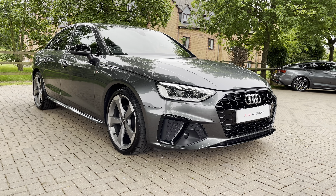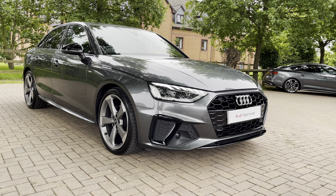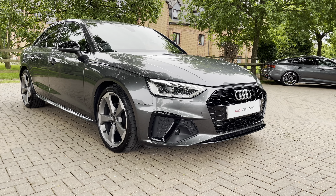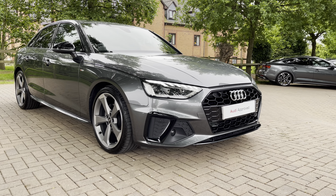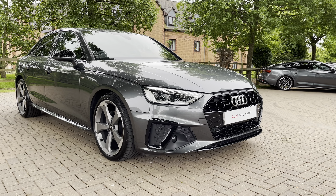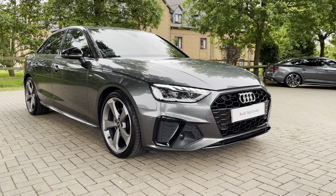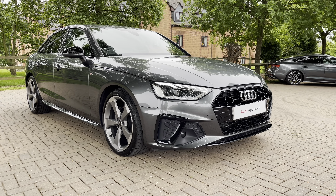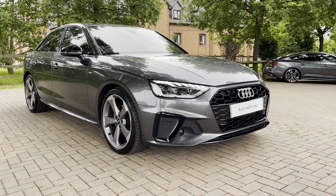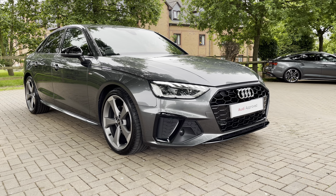Hello and welcome to Staffordshire Audi. This is the approved used Audi A4 Black Edition 35 TDI which we now have in stock. As this is a used vehicle it does come with 12 months warranty and also 12 months roadside assistance. For a personalised finance quote or to book a test drive, please give our sales team a call on 01785 899 417.